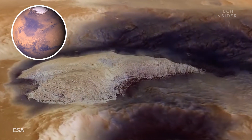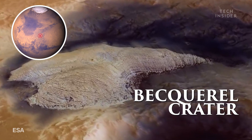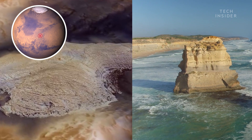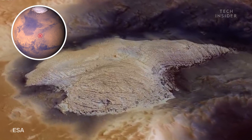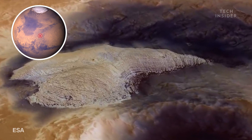The next stop is another place that may have been teeming with life long ago: Becquerel Crater. It's filled with rocks made of sulfate similar to ones on Earth that form after water evaporates, which has led scientists to suspect that this crater may once have been a massive lake over 160 kilometers wide.